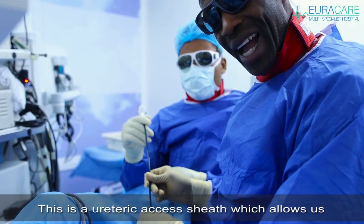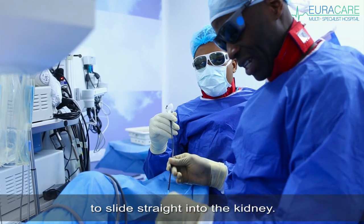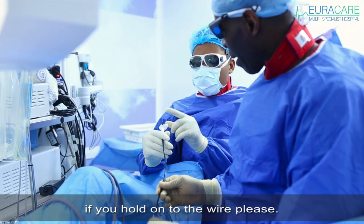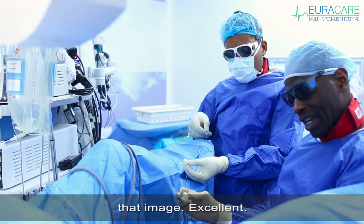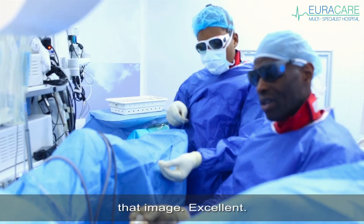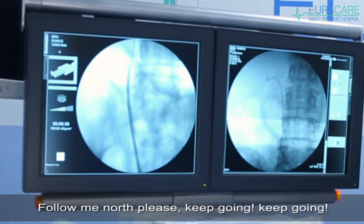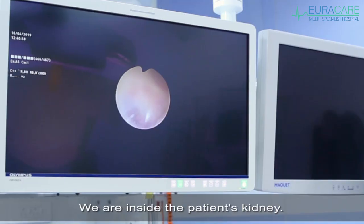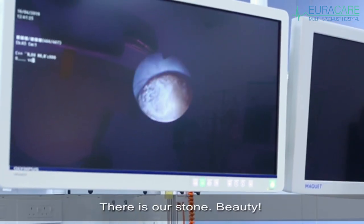This is a ureteric access sheath, which allows us to slide straight into the kidney. If you hold on to the wire, please — all the way into the bladder. Follow me north. Keep going. So we're inside the patient's kidney now. There's our stone.